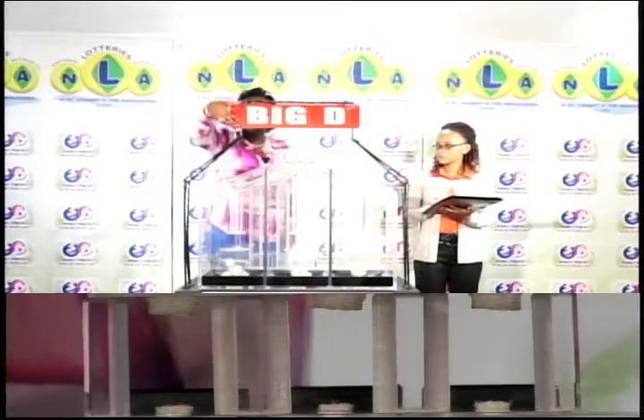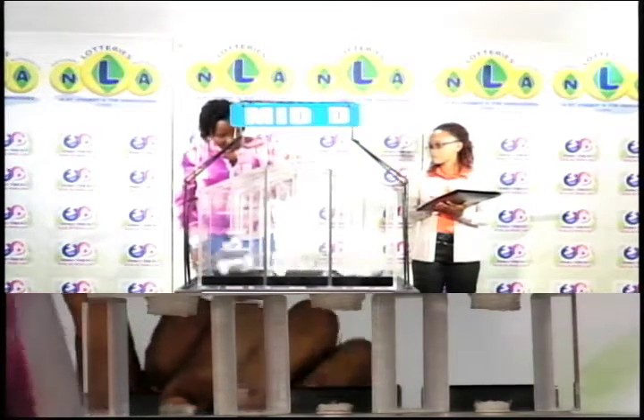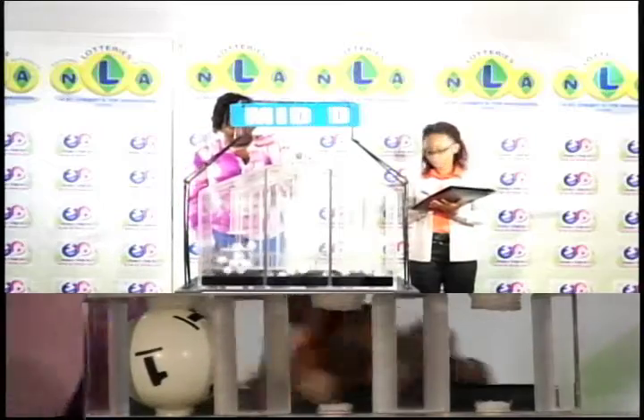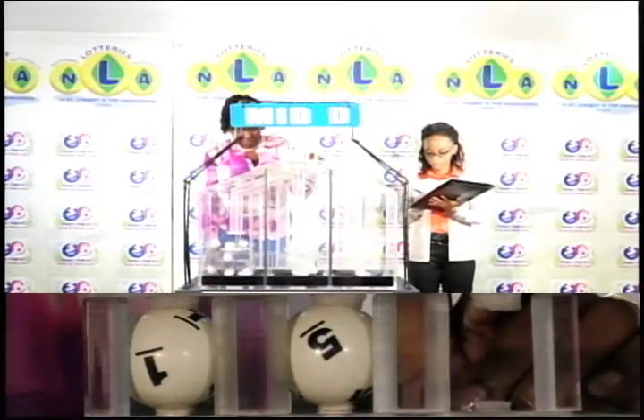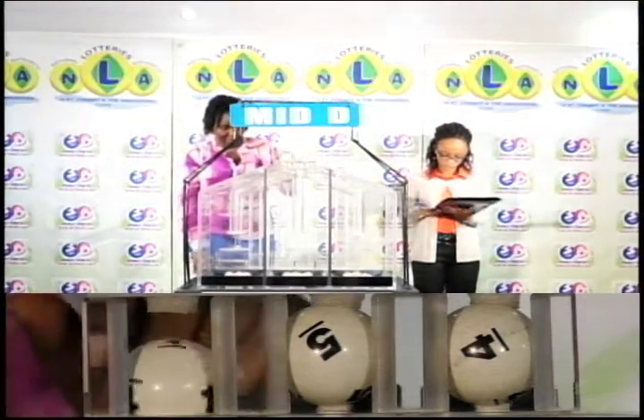Our next draw is for the Mid D winning number. 1, 5, and 4 is the Mid D winning number.